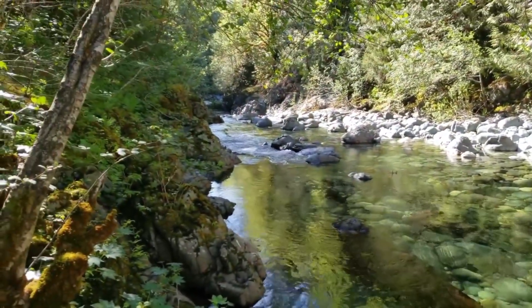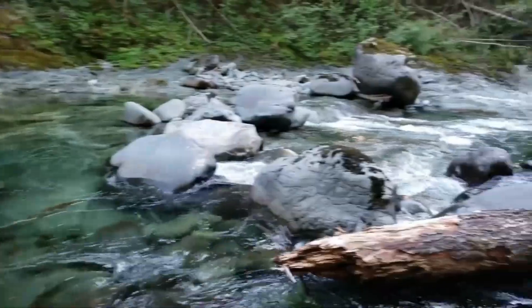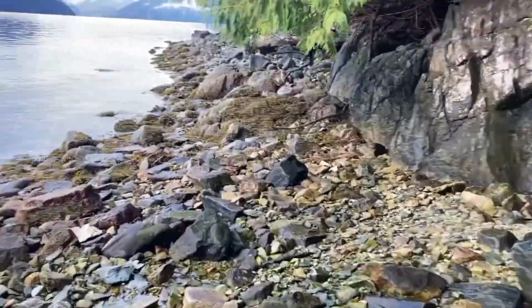One of the easiest places to find gemstones without tools is along rivers and streams. Why? Because rivers are natural concentrators. Over time, water carries lighter sediments downstream while heavier minerals like garnet, sapphire, or even diamond drop and settle into cracks, bends, and gravel beds.